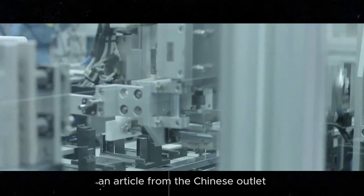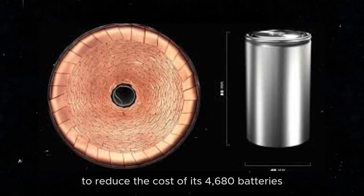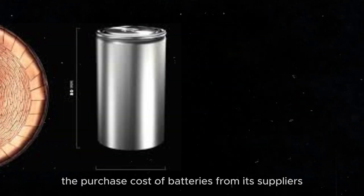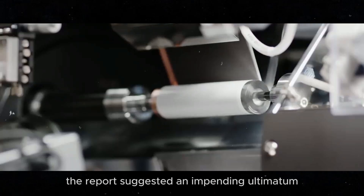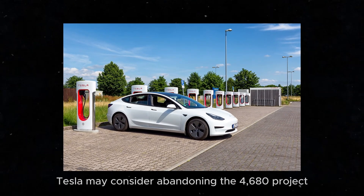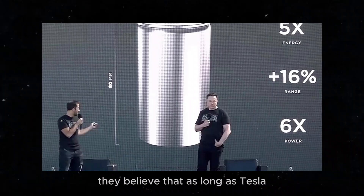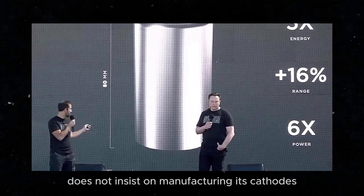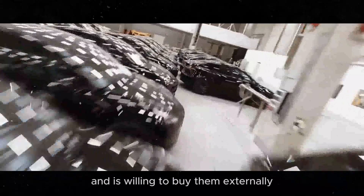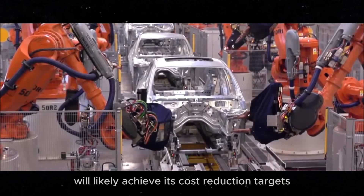An article from the Chinese outlet Late Post reported Tesla's ambitious goal to reduce the cost of its 4680 batteries below the purchase cost of batteries from its suppliers. The report suggested an impending ultimatum: if this cost reduction goal is not achieved by the end of the year, Tesla may consider abandoning the 4680 project. Several 4680 battery engineers expressed confidence in achieving this goal. They believe that as long as Tesla does not insist on manufacturing its cathodes with the dry process and is willing to buy them externally, focusing on improving production capacity, yield, and cost solutions, the 4680 battery project will likely achieve its cost reduction targets.